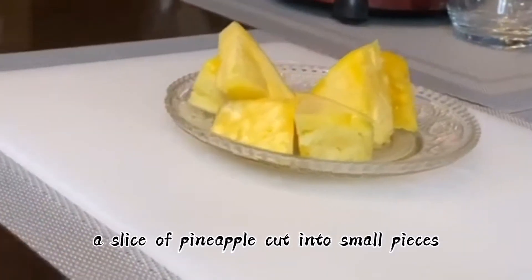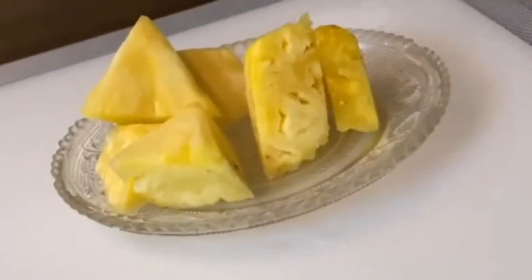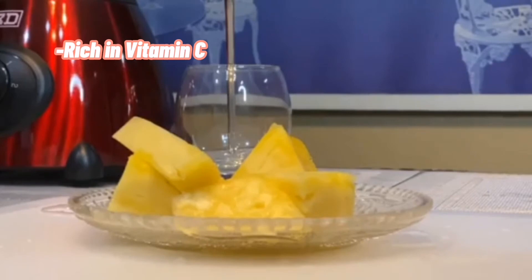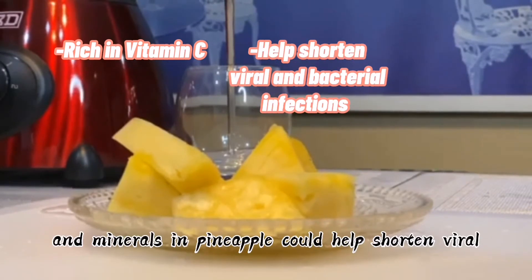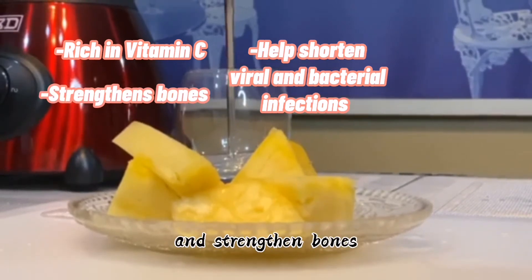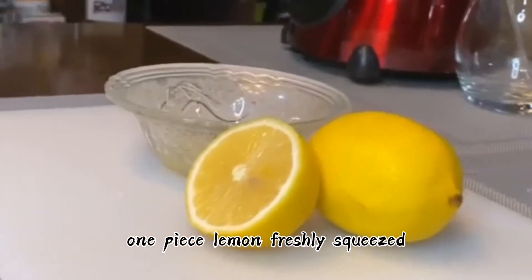A slice of pineapple cut into small pieces. Pineapple is rich in vitamin C. The vitamins and minerals in pineapple could help shorten viral and bacterial infections and strengthen bones.